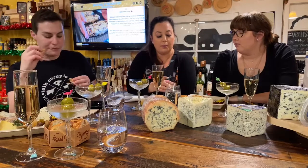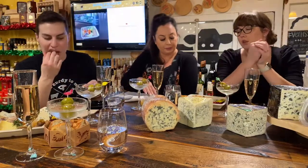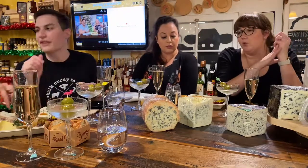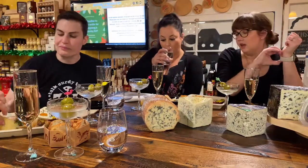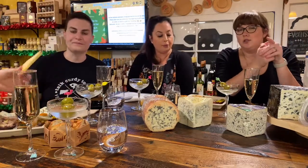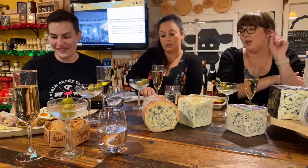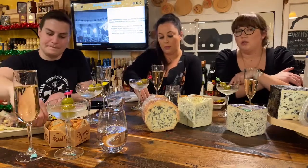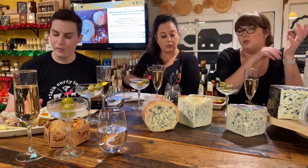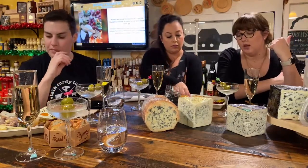Next up is stilton with port. Traditionally around this time of year you can buy stilton soaked in port in little crocks. There were a couple years we made them ourselves — we have a customer who starts soaking her Christmas stilton on Thanksgiving to eat on Christmas Eve. The two are a perfect pairing: you could drink port while eating stilton.